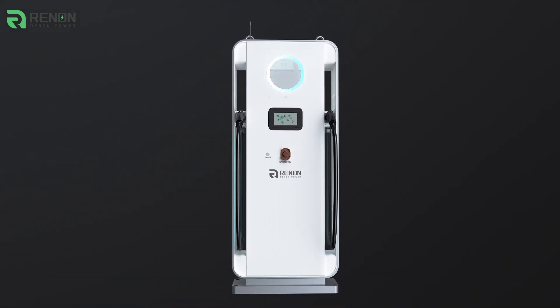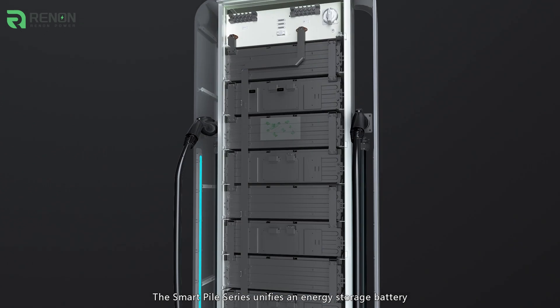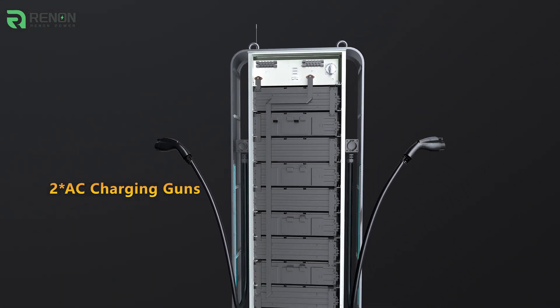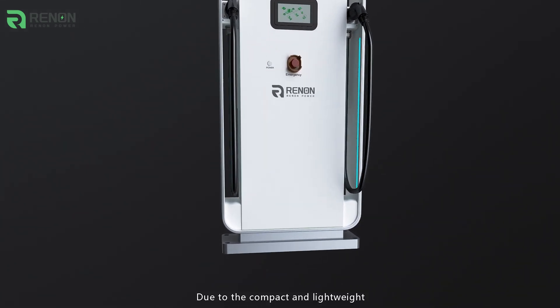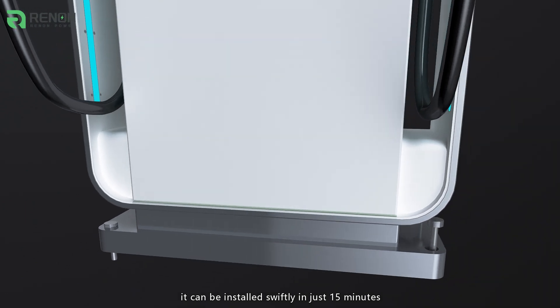The SmartPile Series unifies an energy storage battery, a power control system, an energy management system, and two AC charging guns. This compact unit, standing only 1600mm high and 700mm long, is compact and lightweight, and can be installed swiftly in just 15 minutes.